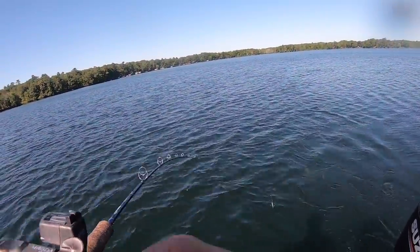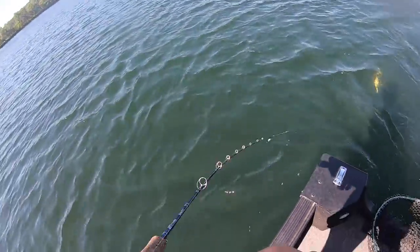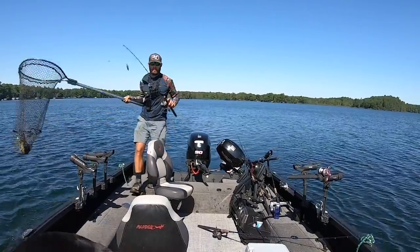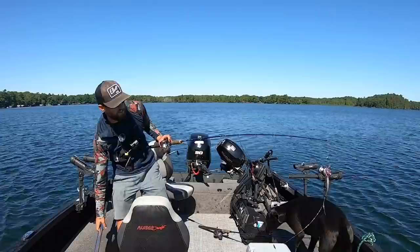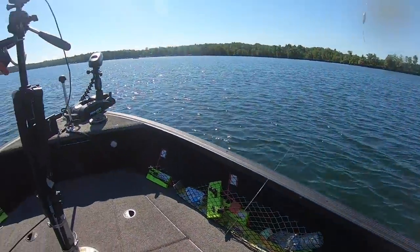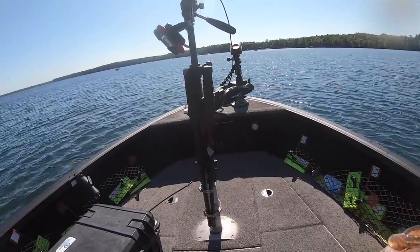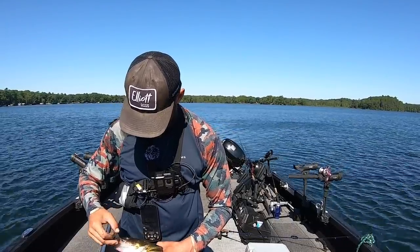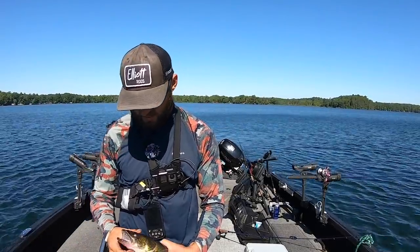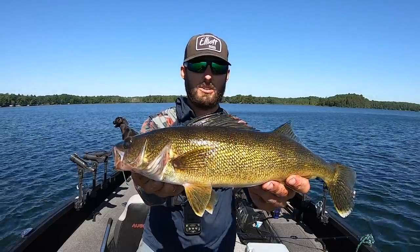Whoever says walleyes don't fight — I don't know if they ever caught decent walleyes. Oh yeah, it's another really nice one — like a cookie cutter to the last one. That is why I like clear water right there — being able to watch these guys down there. There's another nice one right there! That is what I'm talking about. We got boats all around kind of watching us catch these fish right now, but what are you going to do? Fishing's fishing. That one bit a bigger blade again, so the pattern is just continue to put it in front of them and good things will happen.